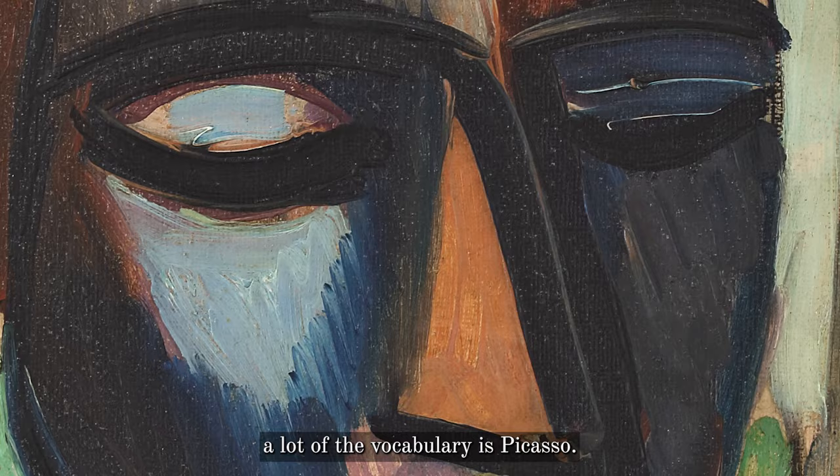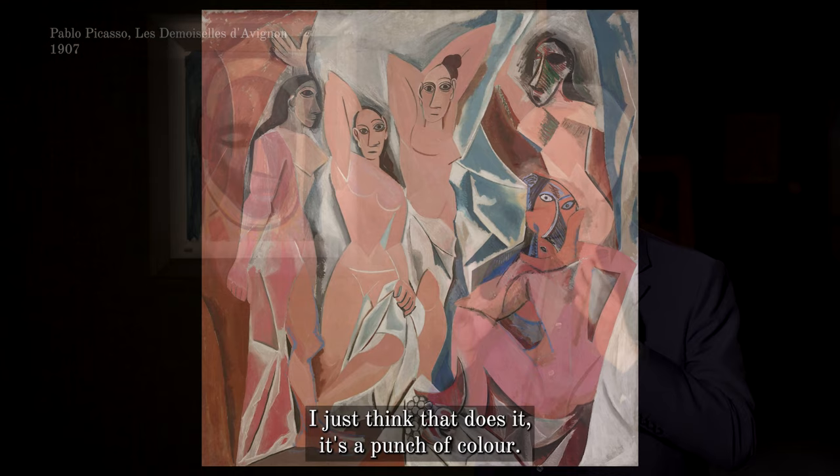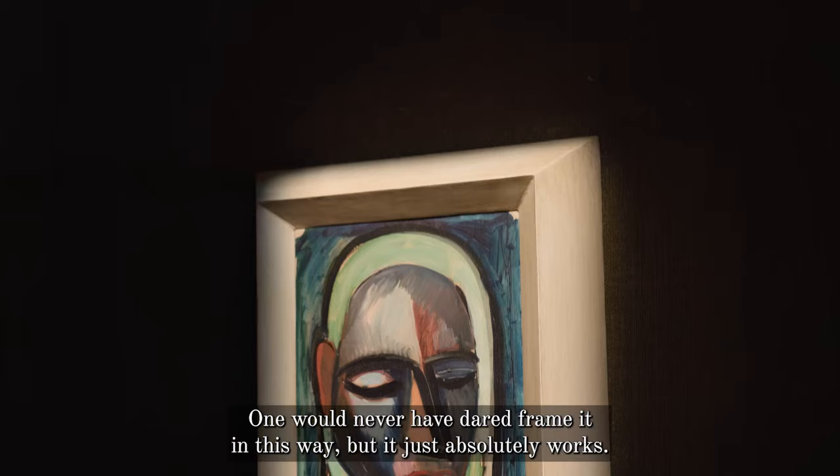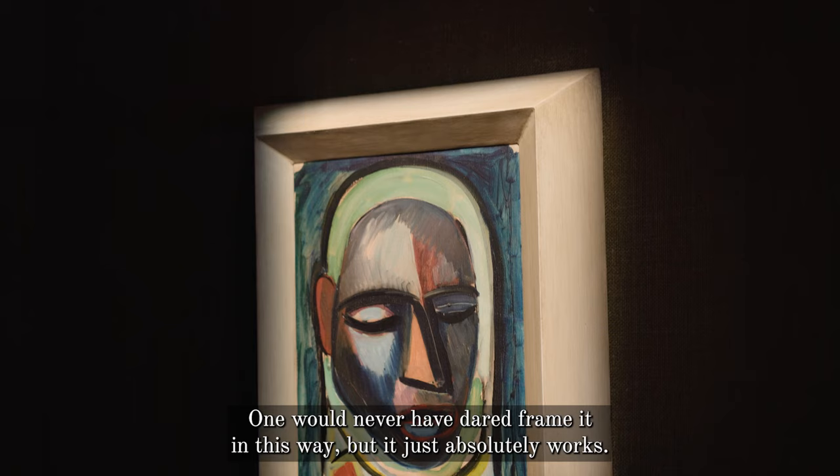It's one of those pictures that just does it — it's a punch of colour. Another aspect I find really intriguing is that this is the original frame. One would never have dared frame it in this way, but it just absolutely works. It's so successful, we've even copied this frame for other pictures.